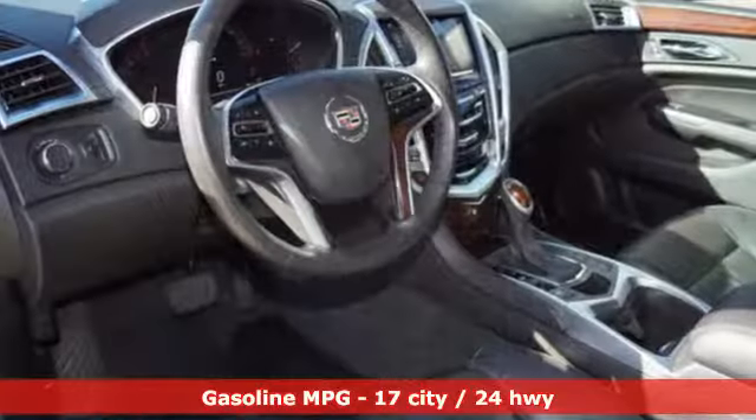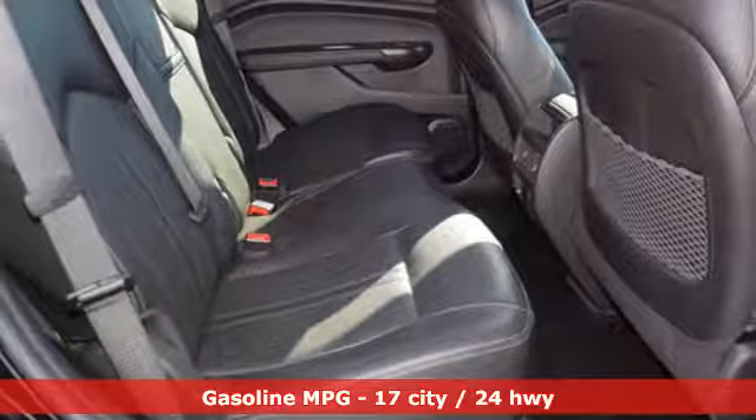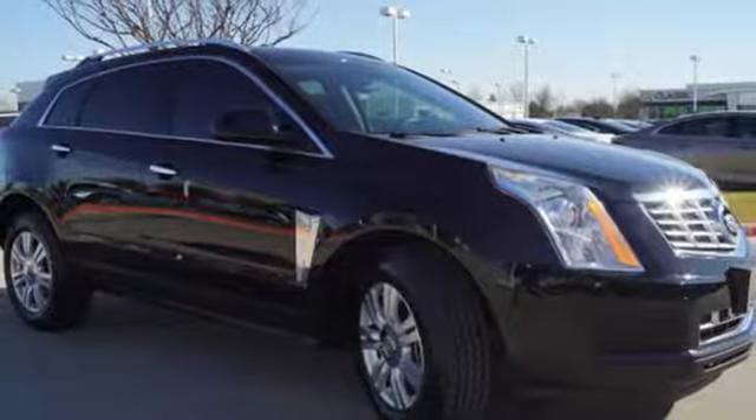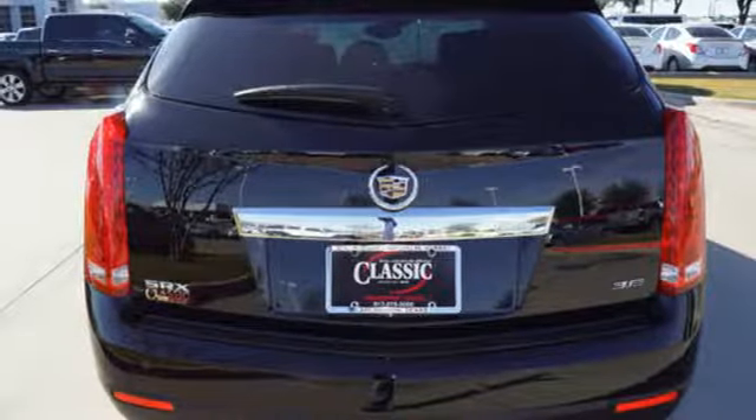It comes with great features you love: integrated navigation system with voice activation, doors and push button start proximity key, front heated leather bucket seats, auto dimming rear view mirror, Wi-Fi hotspot, and dual zone climate control.